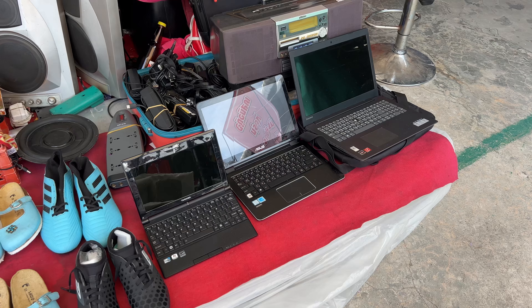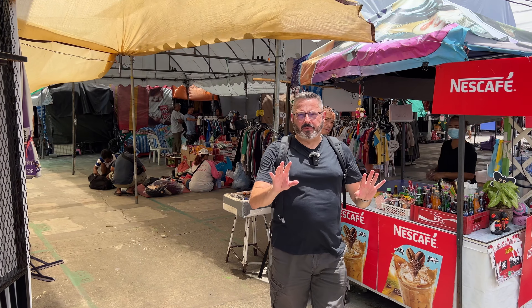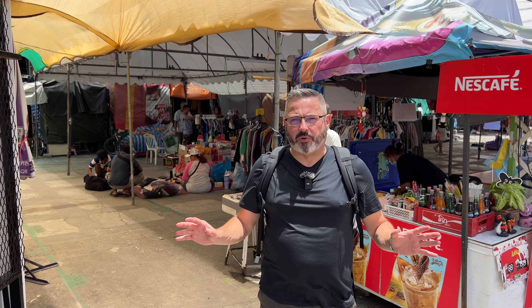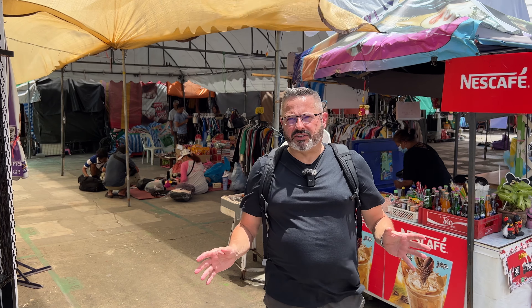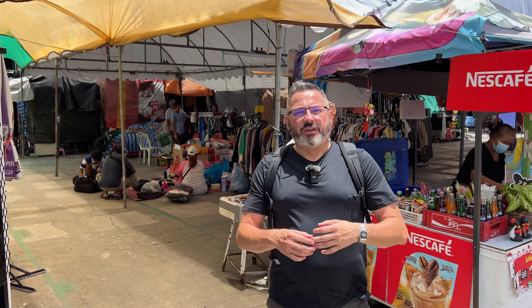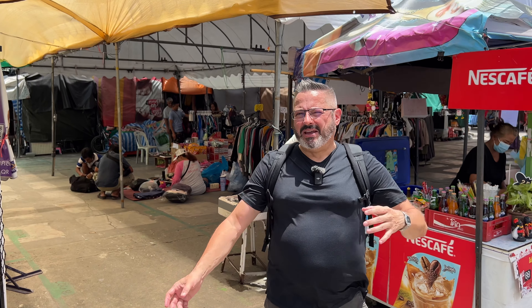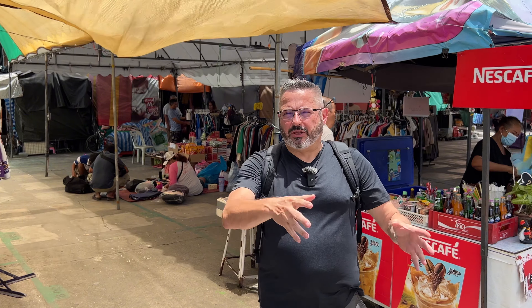This guy's got a bunch of electronics — camera lenses, speakers, even a couple of laptops. One thing I should mention about this market is that it is not easily accessible by public transportation. There are no BTS or MRT stations anywhere around. Your best bet is to get here by taxi. You can take public transportation but you have to change buses several times — I'd suggest just taking a taxi.